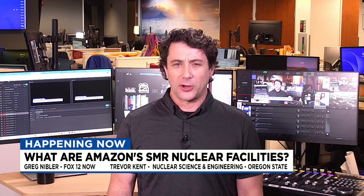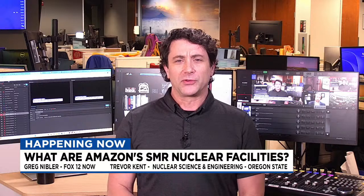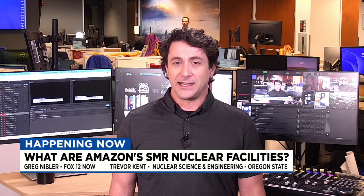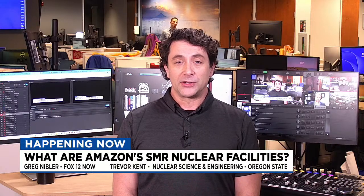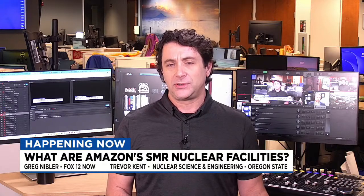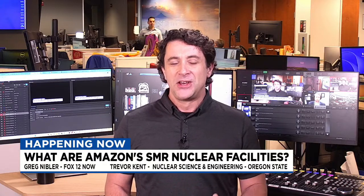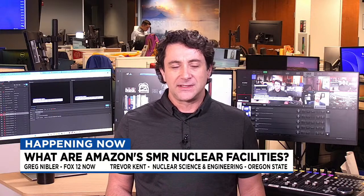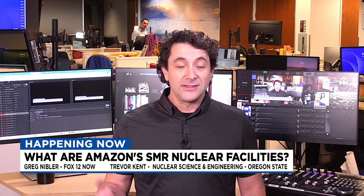We cover a wide range of topics, getting to have longer conversations and go a little deeper than we may in other news shows. Something we've been covering quite a bit is the announcement from Amazon, in partnership with Energy Northwest and X Energy — the plans to build four nuclear energy facilities on the Columbia River up near Richland, Washington, to power some of their data farms. These facilities are called SMRs — Small Modular Reactors. We want to dig deeper into what these are, what we should know about them, and what concerns to be aware of.